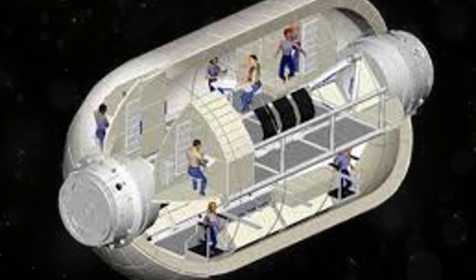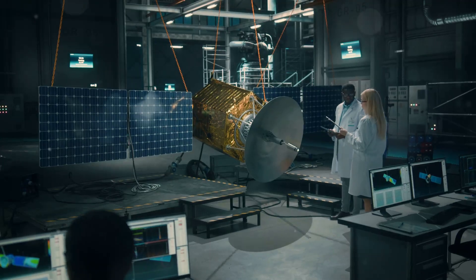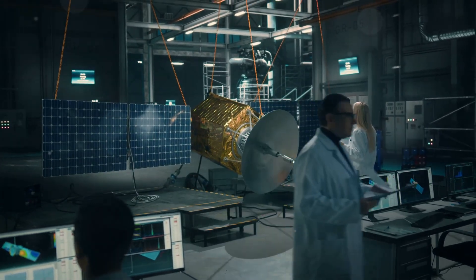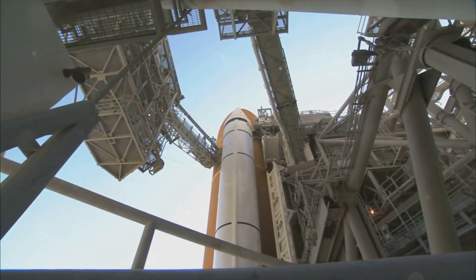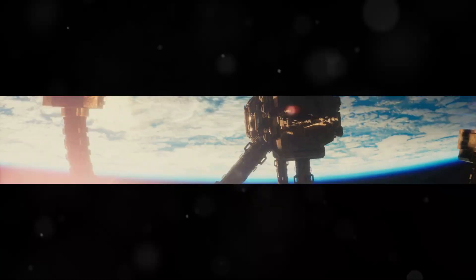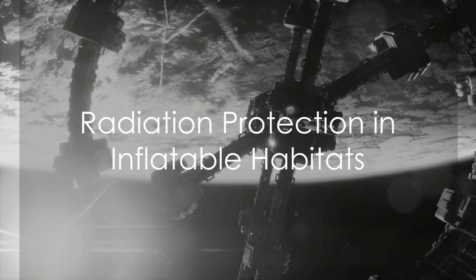Specialized facilities equipped with advanced machinery and skilled technicians undertake this intricate task. Only after passing rigorous evaluations is the inflatable habitat ready for its journey to the stars.